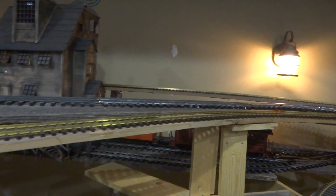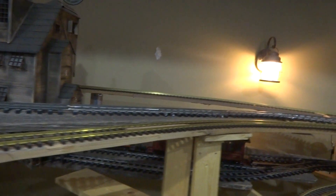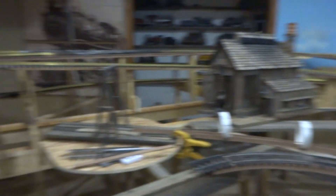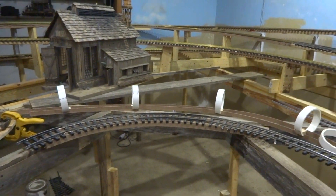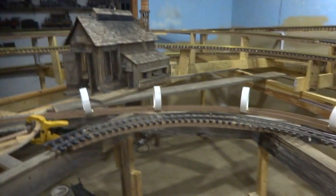It'll be kind of a gorge, a valley-type looking thing. I've also figured out where my packing plant is gonna go and where my engine house roundtable is gonna go. Right there you can kind of see how I've already started the construction on the lines going to the engine house.